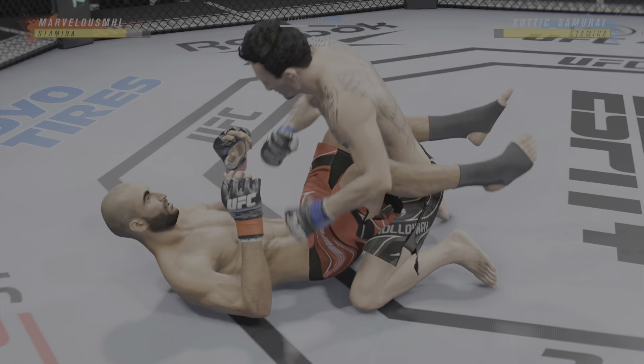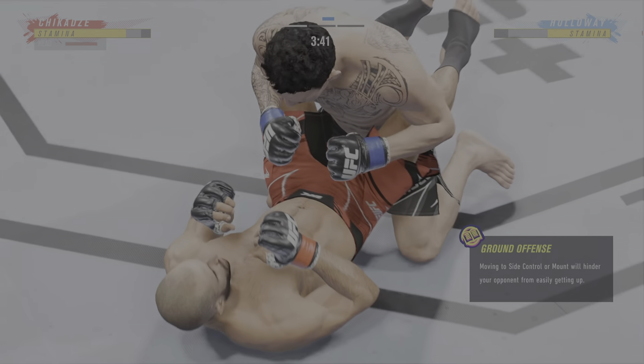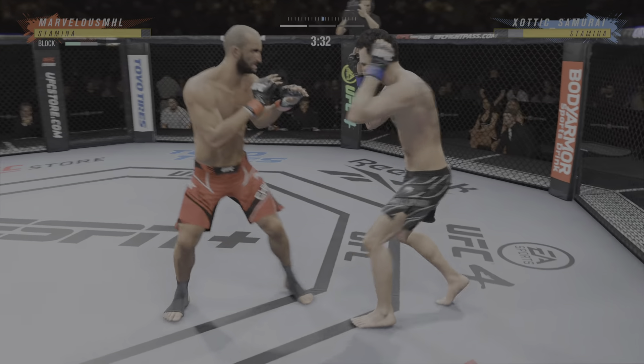A useful trip right there to get the takedown out of the clinch. He postured up there, gained some valuable separation. And now the ground and pound starts. Back to his feet.